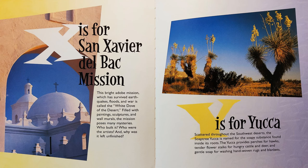Y is for Yucca. Scattered throughout the southwest deserts, the soap tree yucca is named for the soapy substance found inside its roots. The yucca provides perches for hawks, tender flower stalks for hungry cattle and deer, and gentle soap for washing hand-woven rugs and blankets.